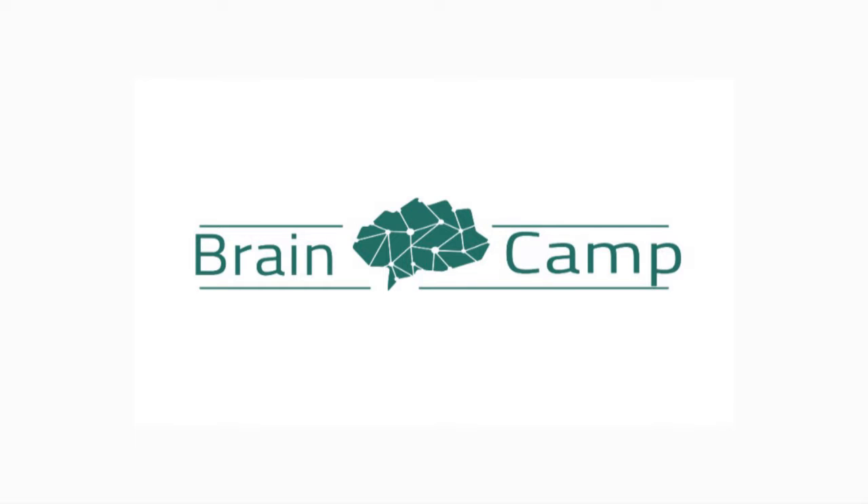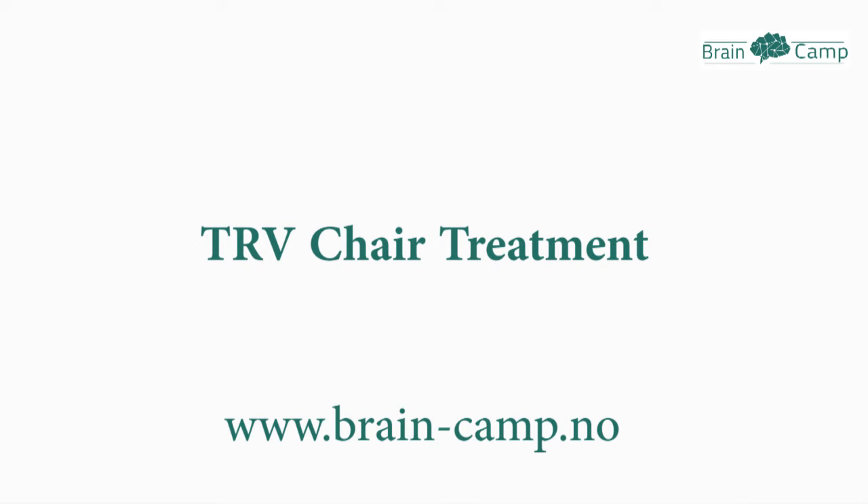Welcome to BrainCamp. We specialize in customizing neurological rehabilitation for people with neurological disease and traumatic brain injury. This video demonstrates the treatment of BPPV in the left horizontal and posterior semicircular canal with the TRV chair. You can contact us at www.brain-camp.no to book an appointment.